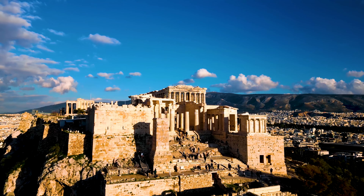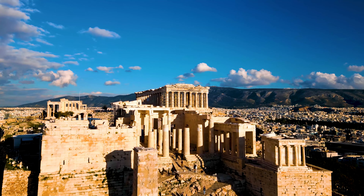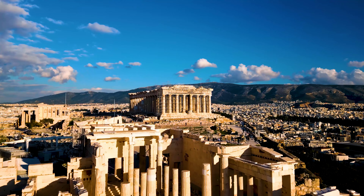Got just two days in Athens? Don't worry, I've crafted the perfect itinerary to make the most of your time in this historic, vibrant city. Let's dive in.